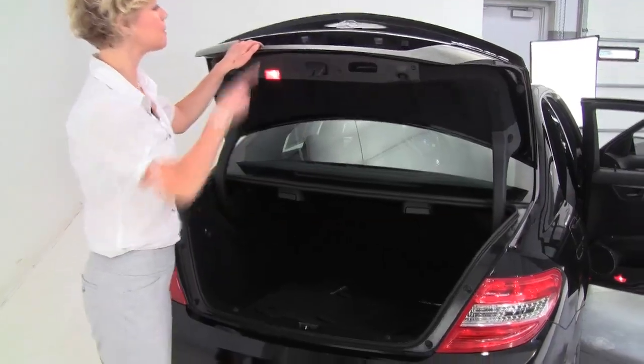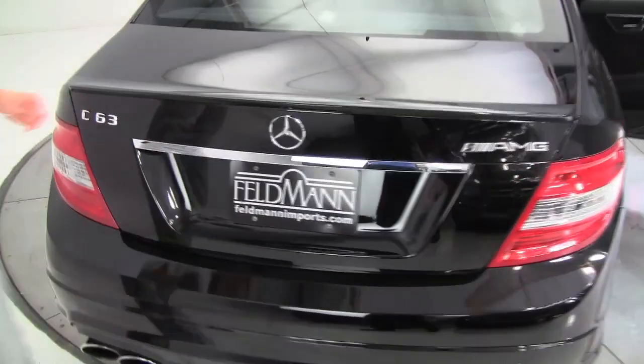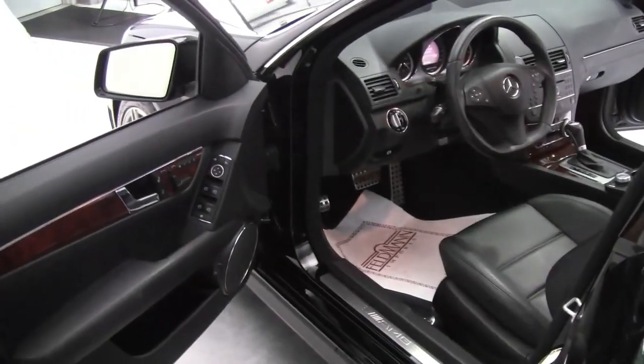Full set of carpeted floor mats. Backup camera. One owner vehicle, purchased originally right here at Feldman Imports. It's ultra clean, the paint looks great, and the body's in amazing condition.